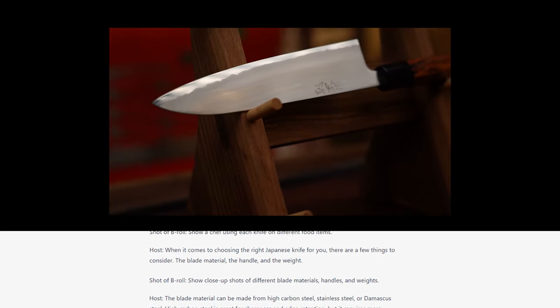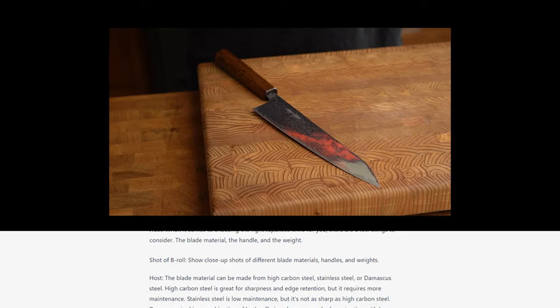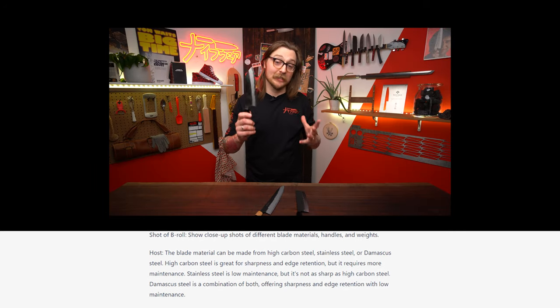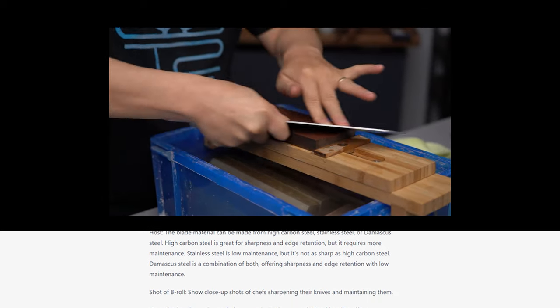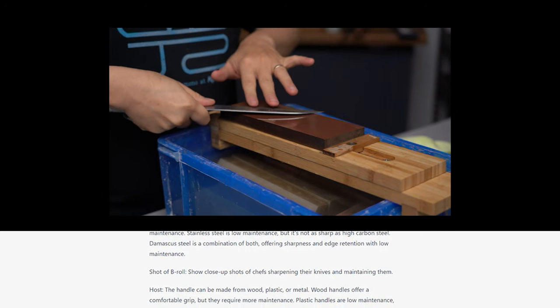The blade material can be made from high carbon steel, stainless steel, or Damascus steel. High carbon steel is great for sharpness and edge retention, but it requires more maintenance. Stainless steel is low maintenance, but it's not as sharp as high carbon steel. Damascus steel is a combination of both, offering sharpness and edge retention with low maintenance.